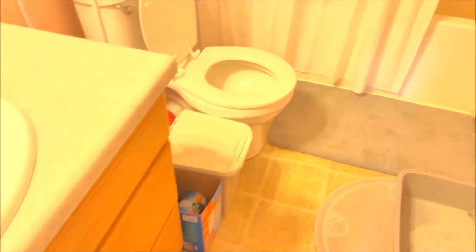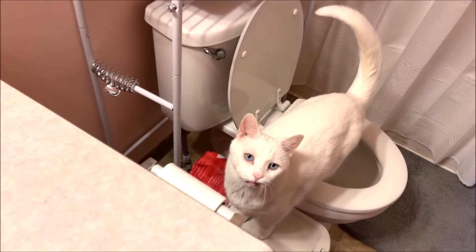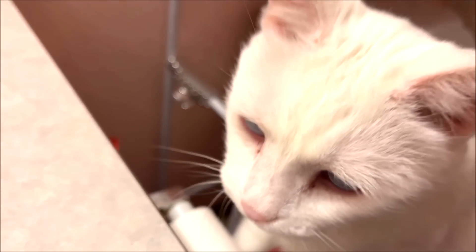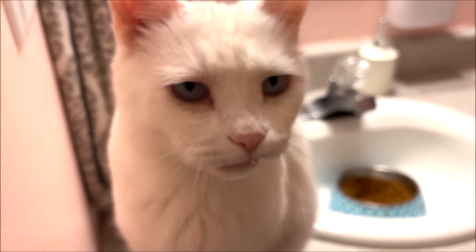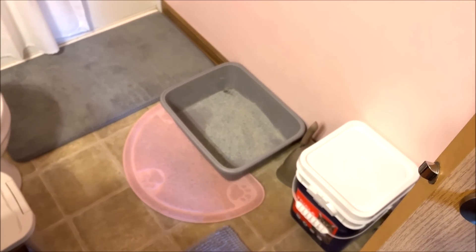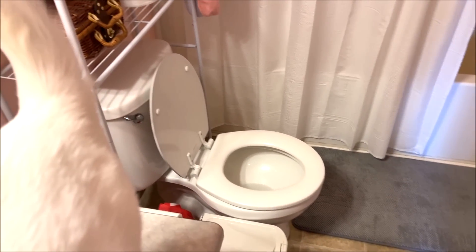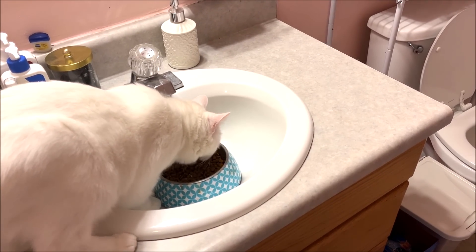I'll show you my bathroom. Snowball gets his lips stuck — he's old and had to get a bunch of teeth pulled out, so he only has one canine left. He doesn't like when I try to fix his lip but he looks so weird. I have another litter box in the bathroom, which is the one they actually use, and all their food is in there too. The dry food is in the sink because Snowball knocks it all over the place. I do put their wet food on the counter though.